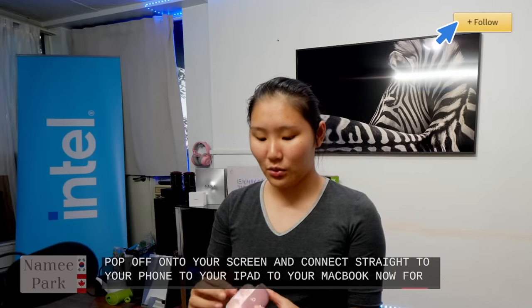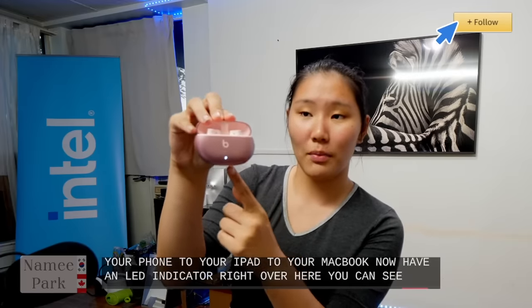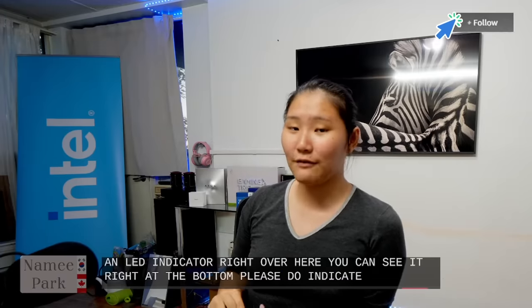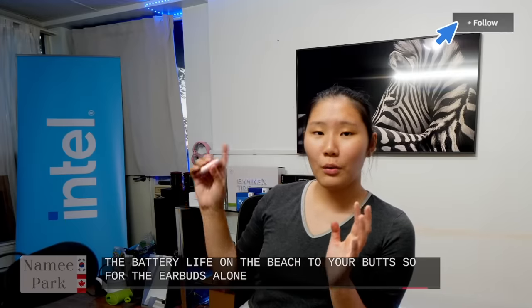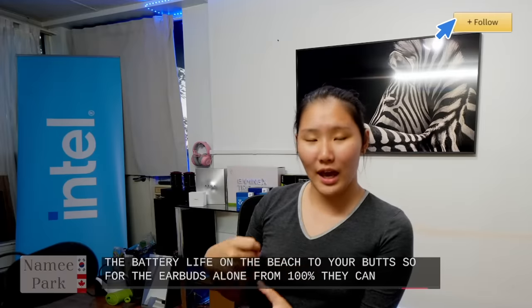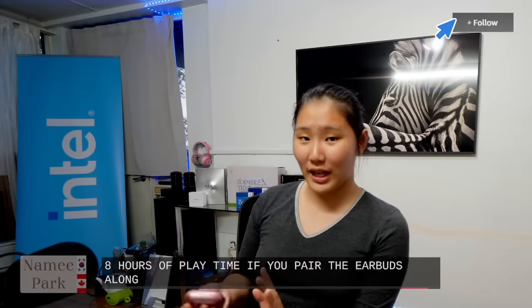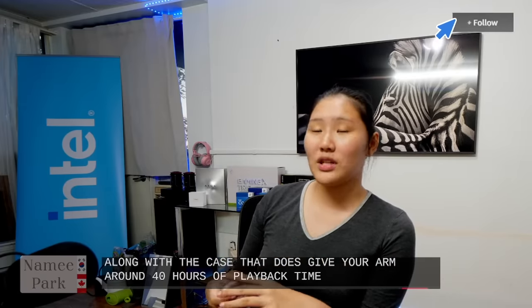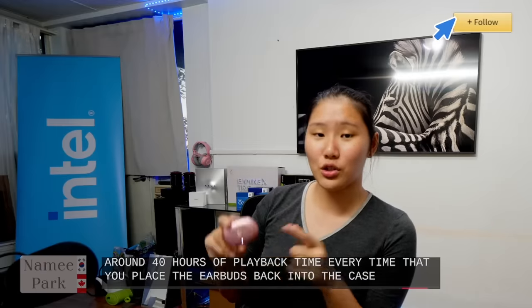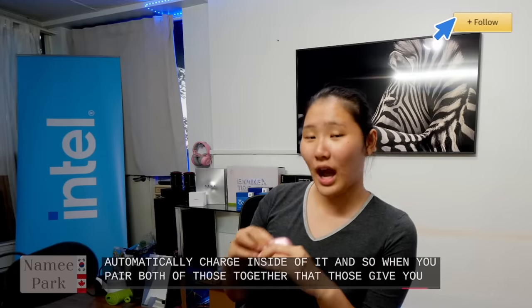These noise-canceling buds have an LED indicator at the bottom indicating the battery life of the case itself. For battery life, the earbuds alone can go up to eight hours of playtime from 100%. Paired with the case, that gives you around 40 hours of total playback time. Every time you place the earbuds back into the case, they automatically charge — so together that's 40 hours of listening time.